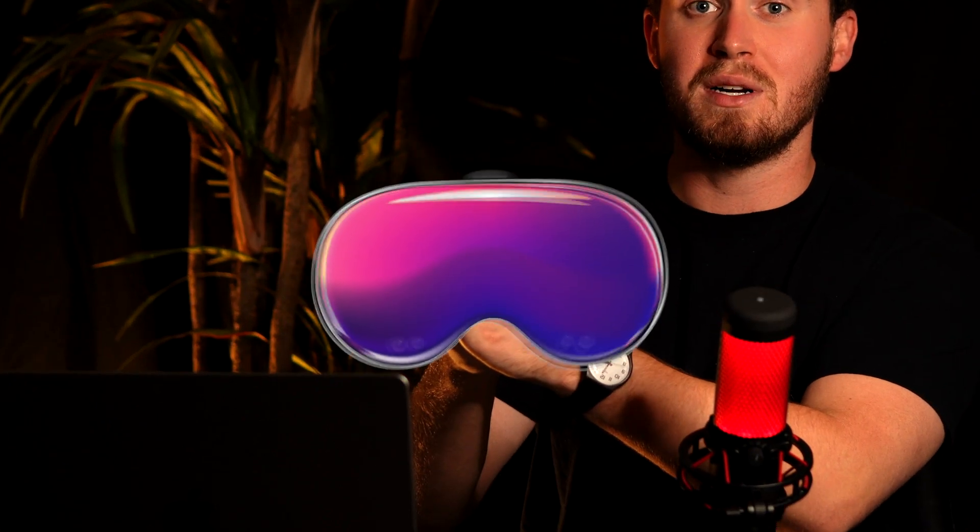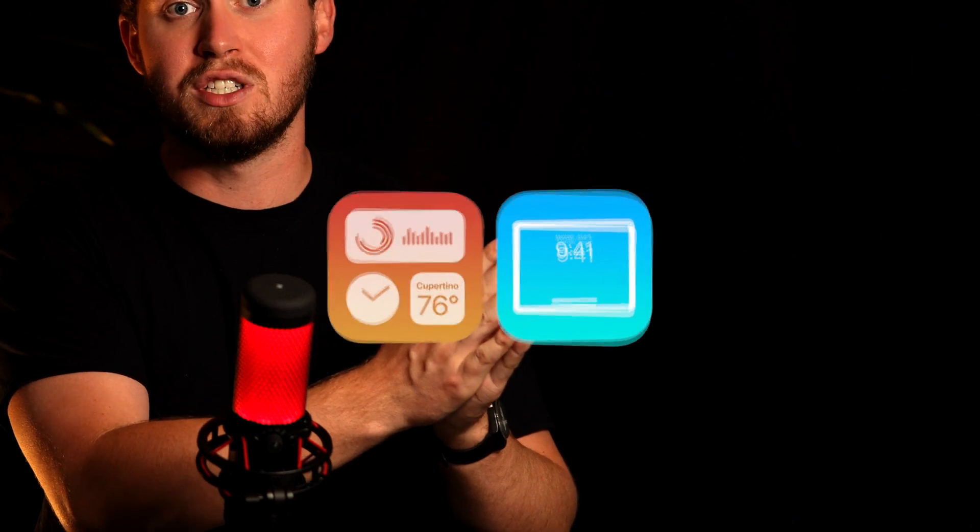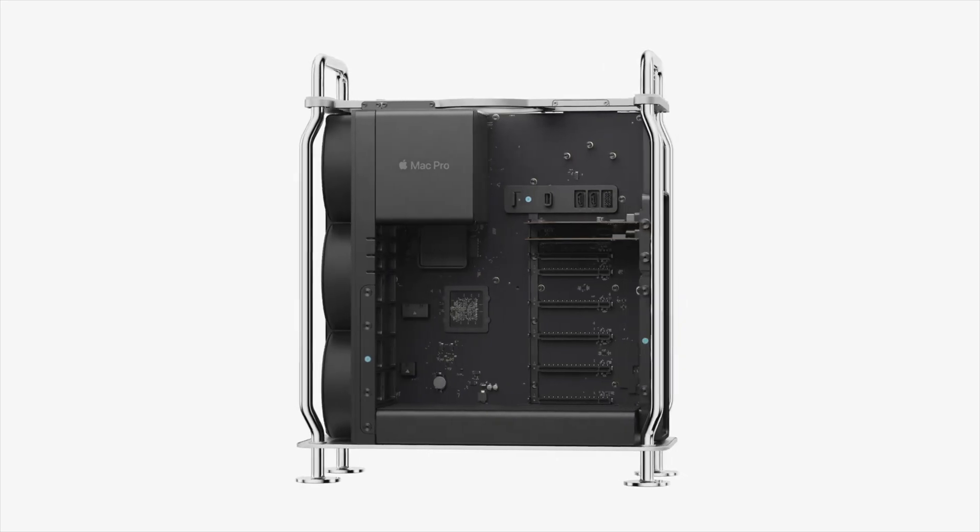If you're like me, your biggest hope from WWDC 2023 was not a $3,500 pair of sunglasses, was not new iPad widgets, but the transition of the Mac Pro over to Apple Silicon. And the wait is over — but I kind of wish it wasn't.